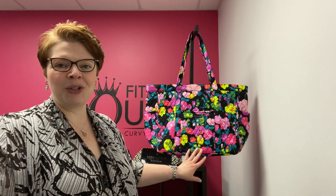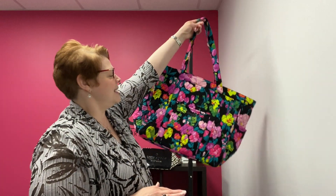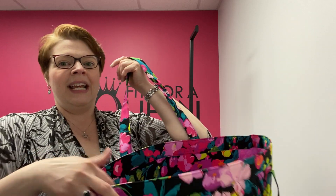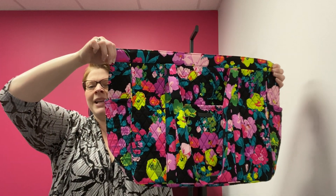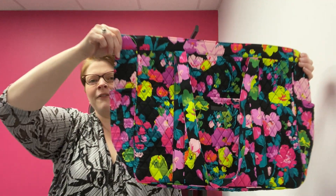This is a brand new, with tags, Vera Bradley tote. It is humongous — I love it. It is called the Get Going Tote in Hilo Meadow. It has this great floral print in these really vibrant colors. So great for spring.